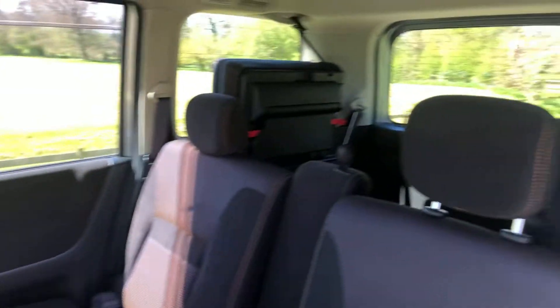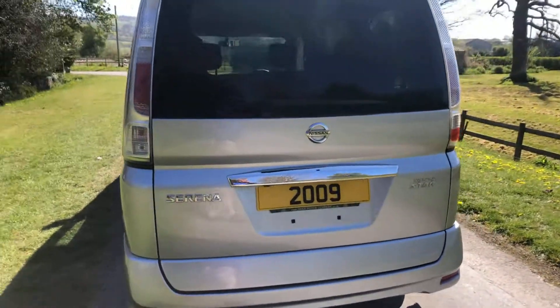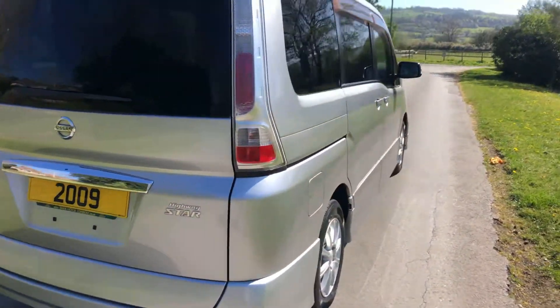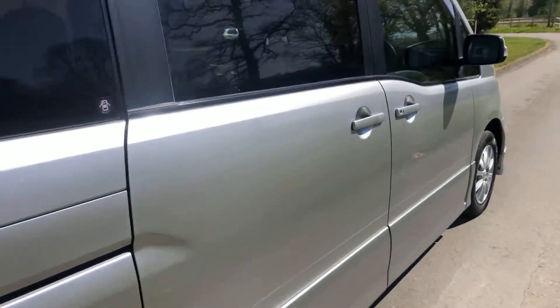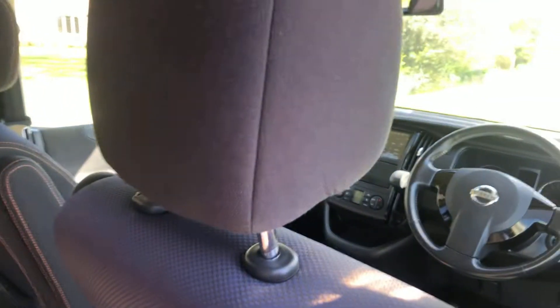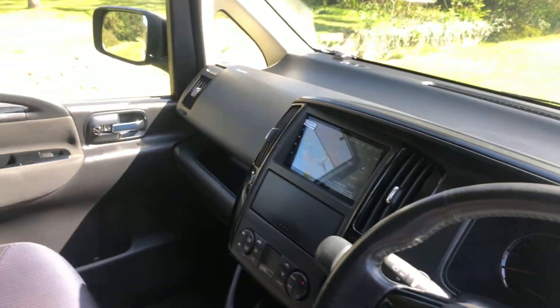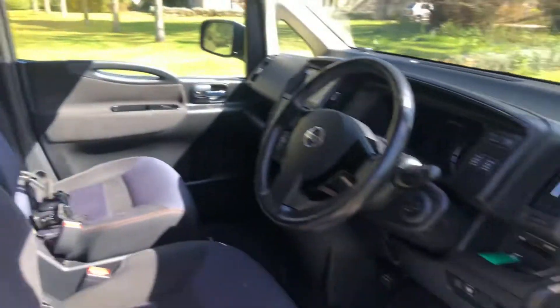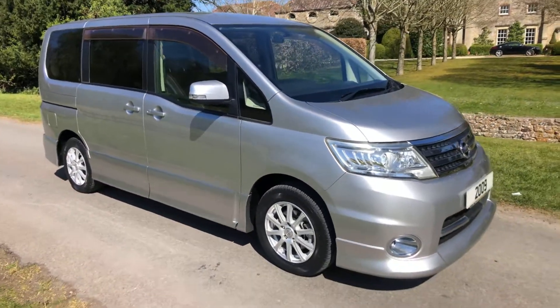The interior is equally as clean as the exterior, but it's hard to believe this car is nearly 12 years old. Twin side loading doors, eight seats, upgraded Android stereo, power folding mirrors, air conditioning — a truly stunning example.